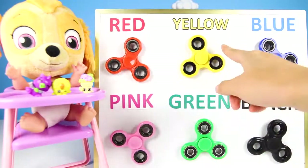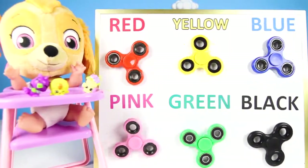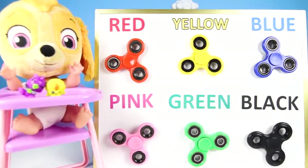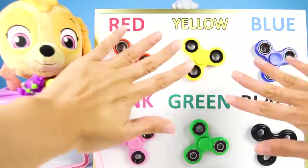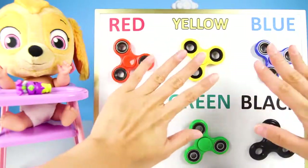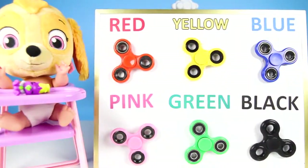It was so much fun learning colors with Skye today! We learned colors and got to use fidget spinners! I can't wait for next time! I had so much fun and I got really cool surprise toys! Thanks Teacher Ellie! That's awesome! You're welcome Skye! Thank you for being such a good student! And thanks to everyone for the help! Goodbye Skye! Goodbye everyone!